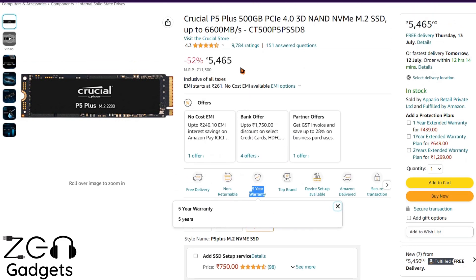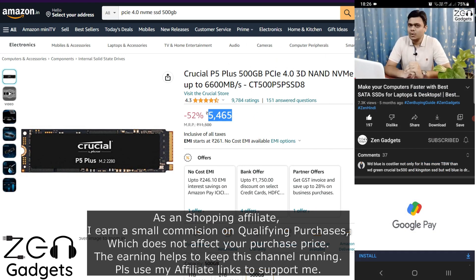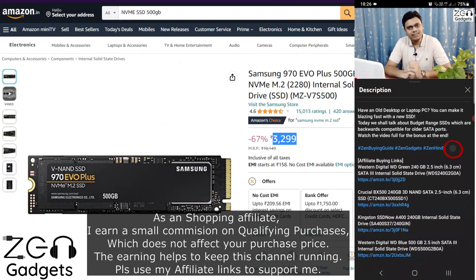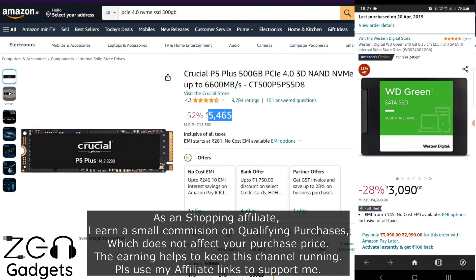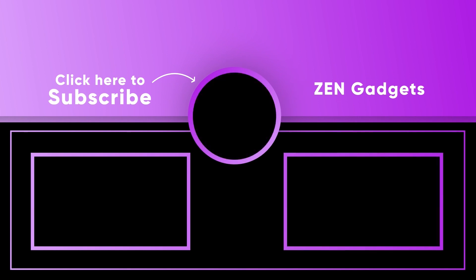Overall, if you want to buy a good premium NVMe SSD for gaming, editing, or whatever, the Crucial P5 Plus is the top choice — provided your motherboard supports PCIe 4.0. All buying links for these models will be available in the description or in the first comment. Make sure to check out the latest prices and offers. Take care and have a nice day, guys.